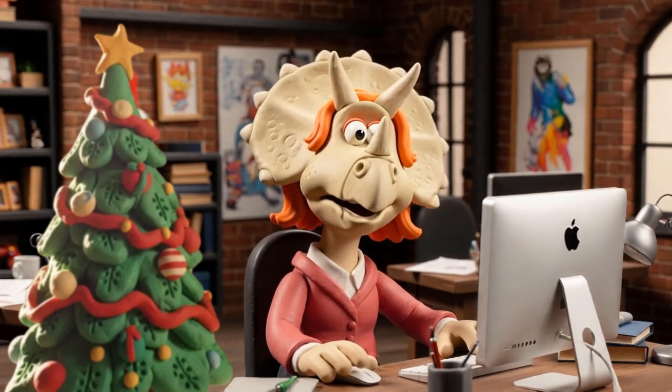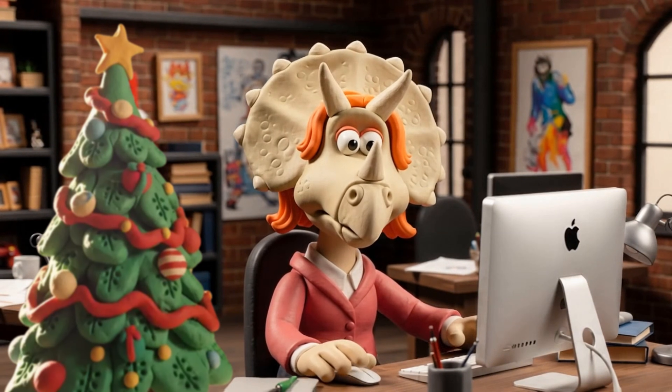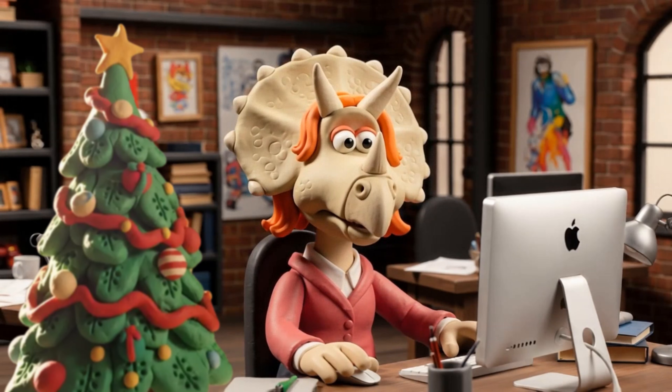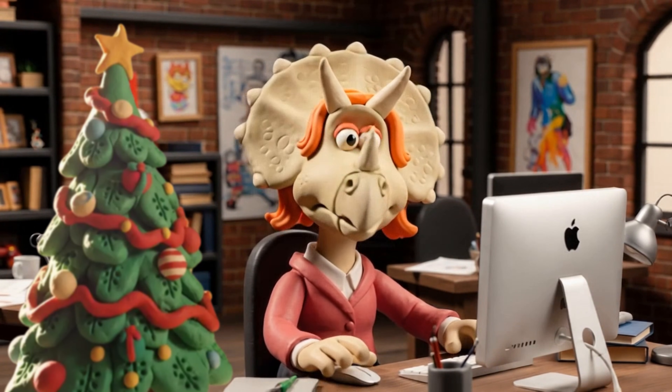It's Christmas time in the office. Okay, maybe we are about 70 million years too early for Crimbo. But here I am, making a course, and AI is checking it twice. Santa would be so proud.